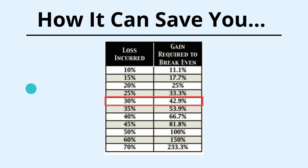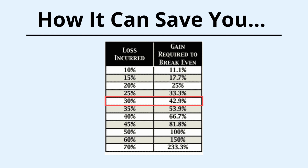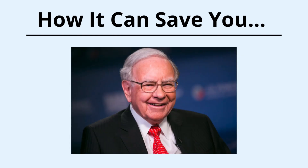This chart here shows the percentage of gain required to break even at a different level of losses. And if you're sitting at 30%, look here — you now need to gain just over 40% to break even. That's crazy. And all you need to do is beat this guy, the world's greatest investor, to do that. Imagine the pressure.